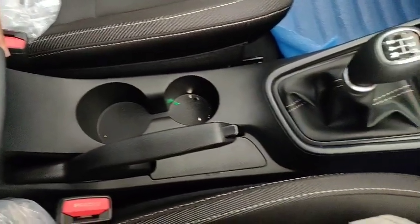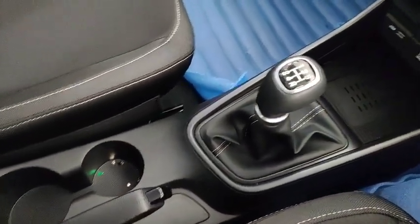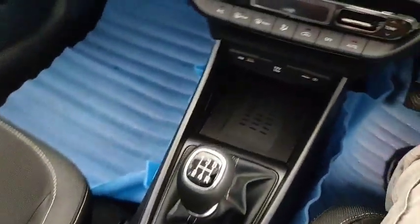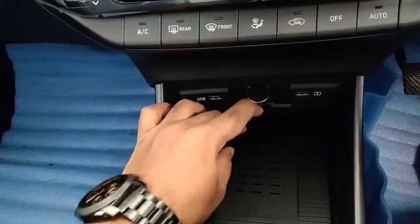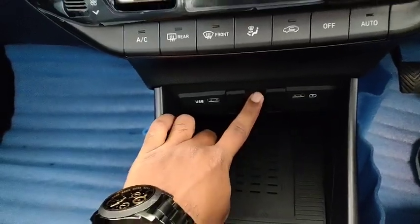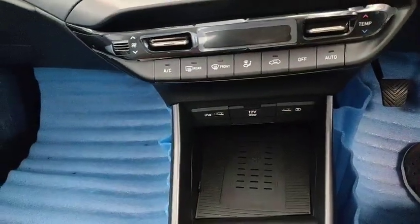The center console features an adjustable armrest, two cup holders, and an auto AC. An amazing built-in feature of the new i20 is wireless charging capability, which is a wonderful feature anyone would love to have.